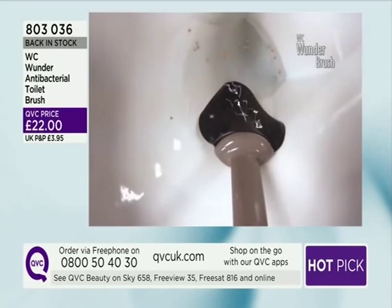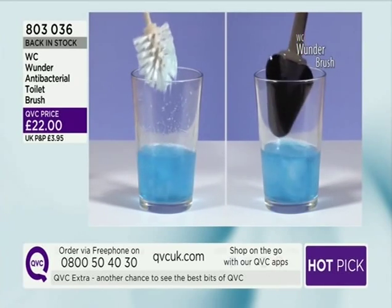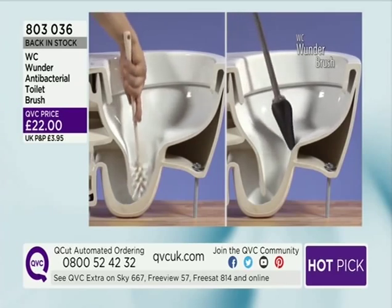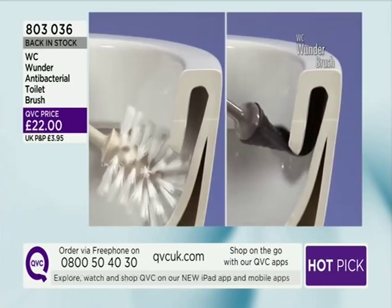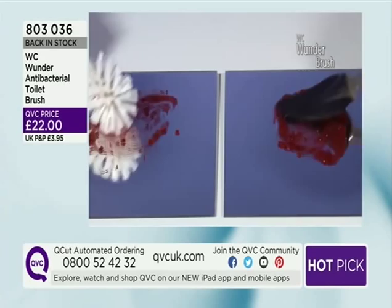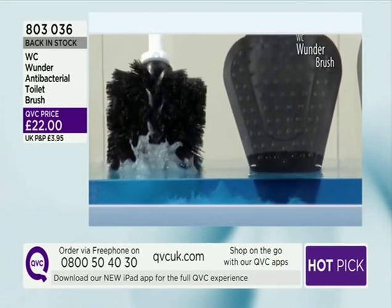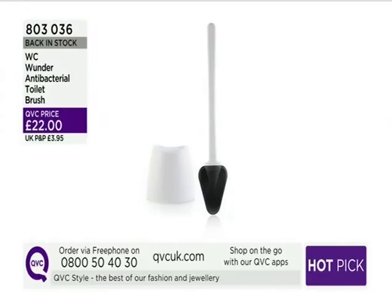What a difference to have something as hygienic, something that really is going to do the job. It's one of those items you look at and think, how come it took so long for somebody to think this up? Very hygienic indeed and hardworking — it's not going to store all those nasty, horrible germs. I don't think I've ever in my 15 years here at QVC got excited about a toilet brush before, but I am about this one. Back in stock for you — item number 803-036.